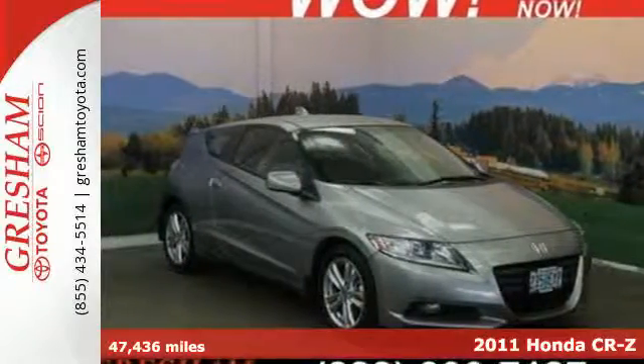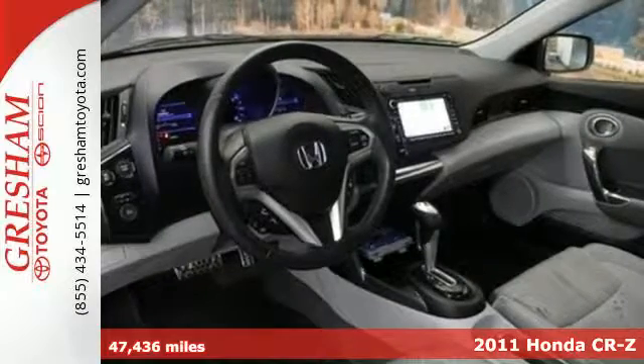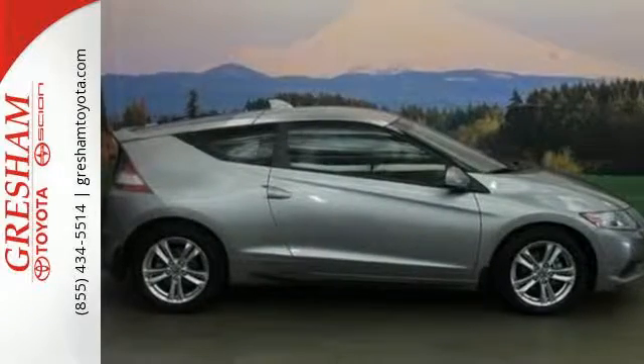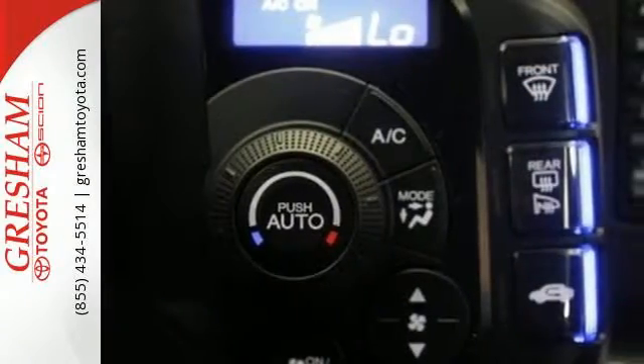Here's a 2011 Honda CR-Z. This revolutionary hybrid offers refined style, sporty performance, and standard features including climate control, a tilt and telescopic steering wheel, alloy wheels, four-wheel anti-lock brakes, stability and traction control, and one-touch power windows.